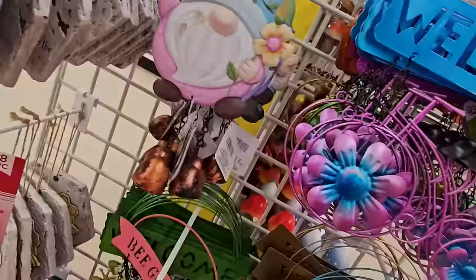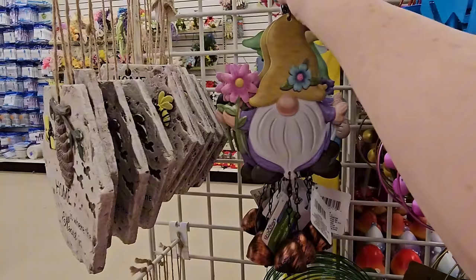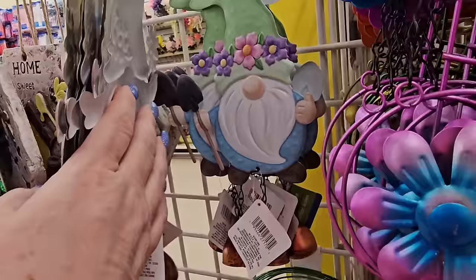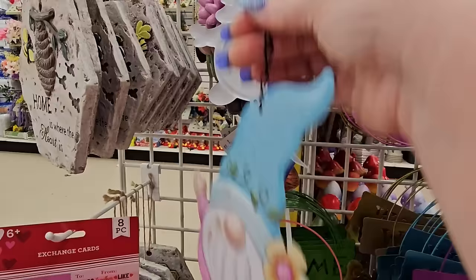Then we have these little hanging wind chimes — there's a Gnomie with a pink outfit and a yellow flower, a purple-outfitted Gnomie with a pink flower and blue on his hat, and a blue one with a shovel and pink and purple flowers on his hat. Those are really cute. $1.25 a piece — little copper wind chimes on the bottom and they're not too loud.